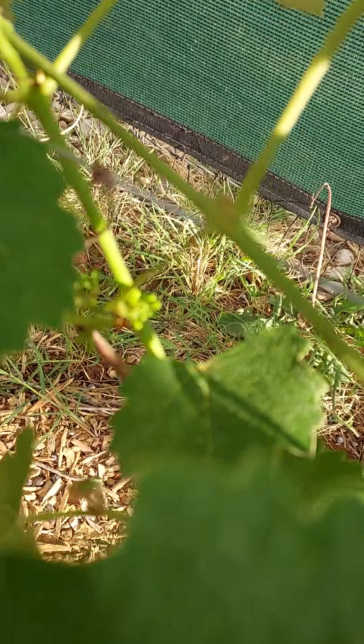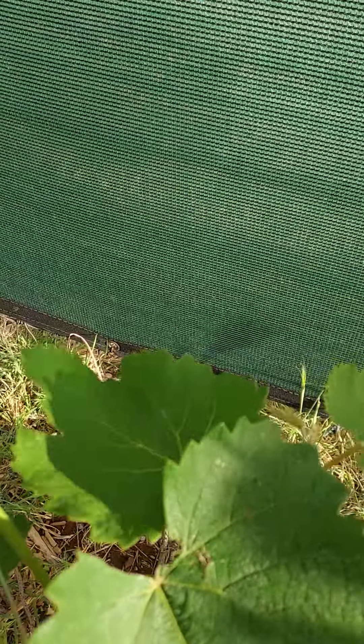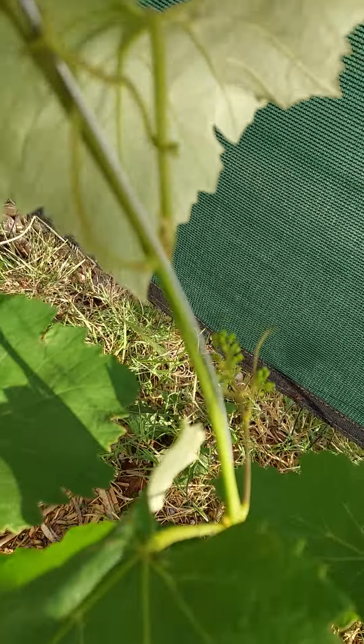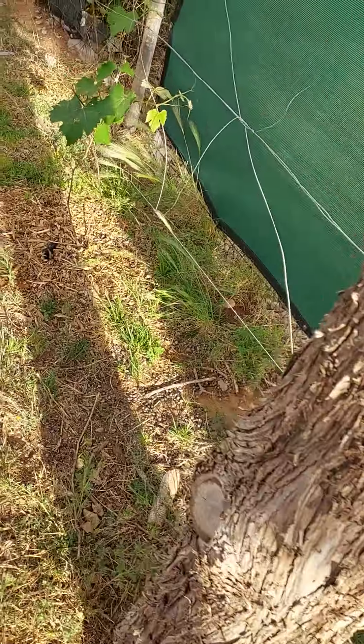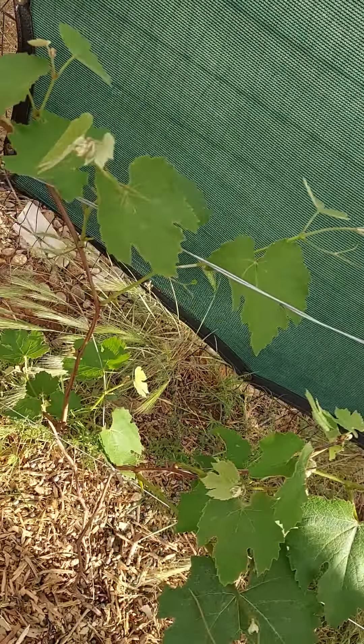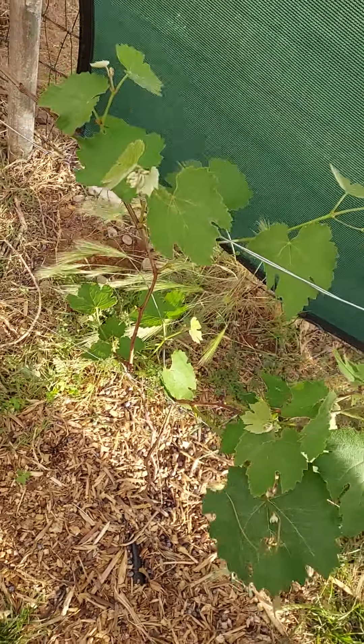We already have some little baby grapes. So it's super exciting — hopefully we'll get grapes this year. Last year we didn't get any grapes, but they were just barely getting in the ground last year. Thanks for watching!